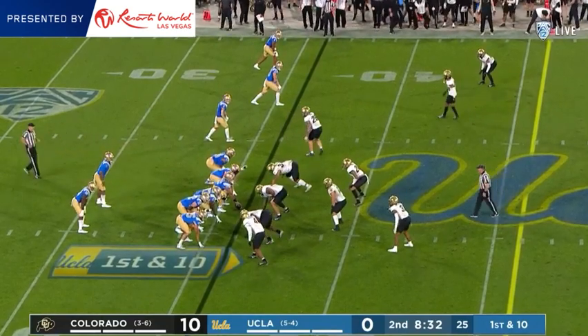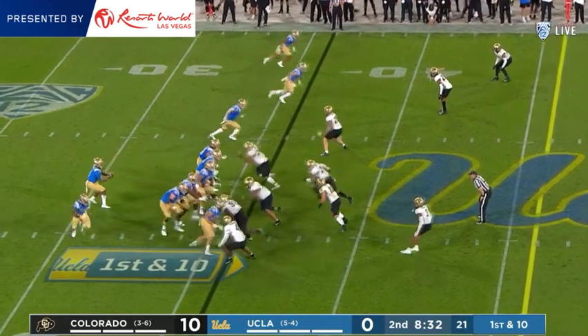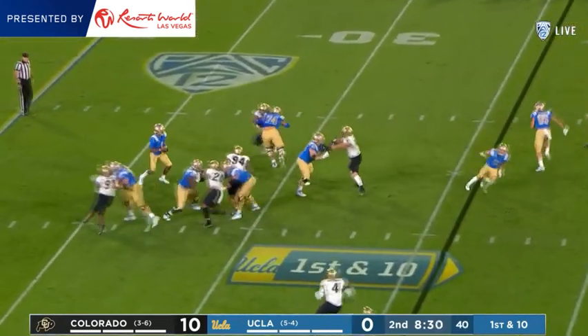Here they get a bonus — a 15-yard unsportsmanlike on the kickoff against Colorado. So that gets the Bruins a drive start at the 36.